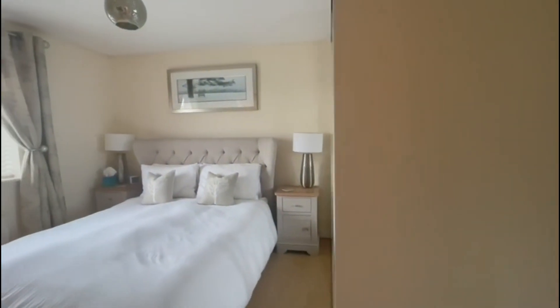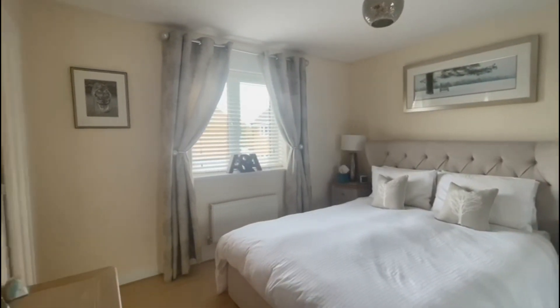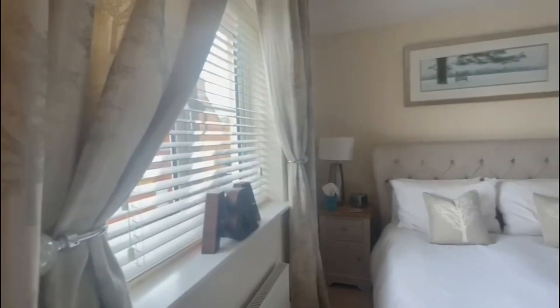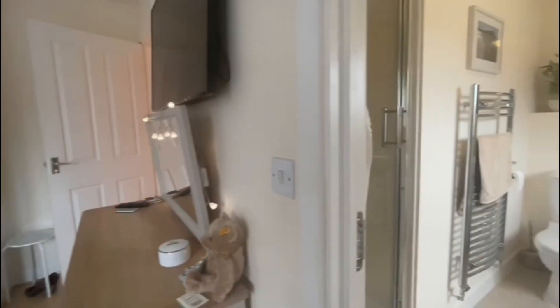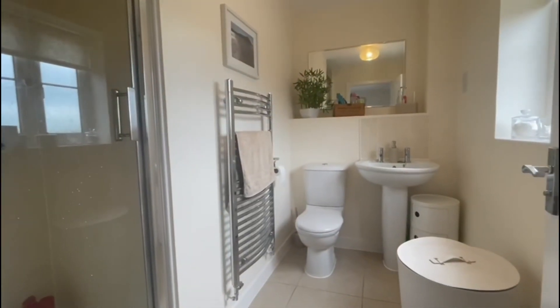We'll start in the master bedroom, which offers really great space. We've got built-in cupboards there as well for added storage, and it's also accompanied by a well-presented ensuite shower room.